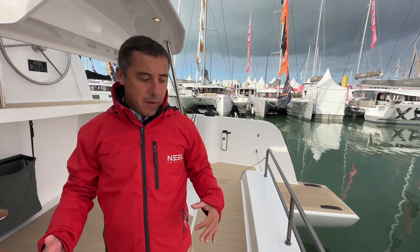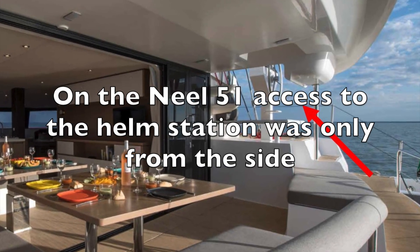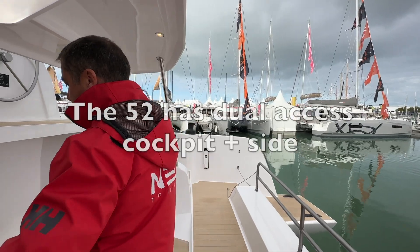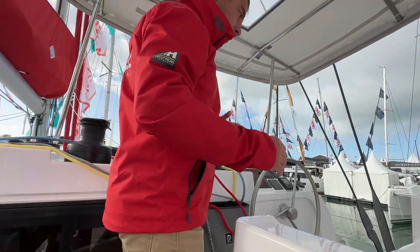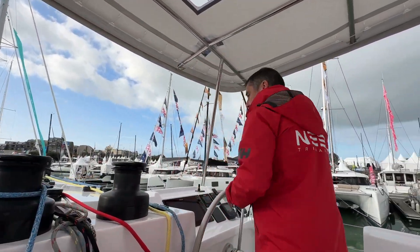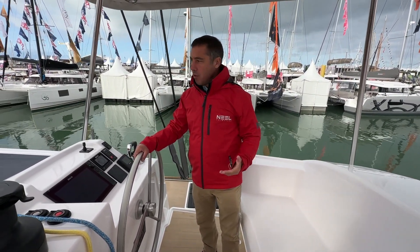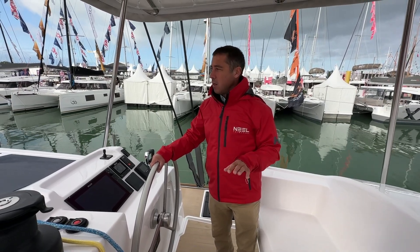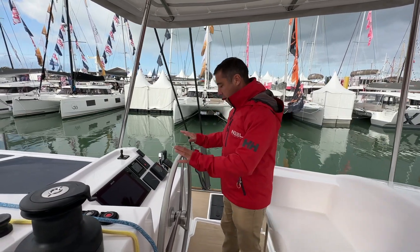The boat is really designed for safety — you're fully protected at the back. What's really evolved on the 52 are these stairs that lead you to the helm station, which are very wide and easy to access. The helm station itself is even bigger than what you had previously, and really optimized for sailing this boat single-handed or as a couple.